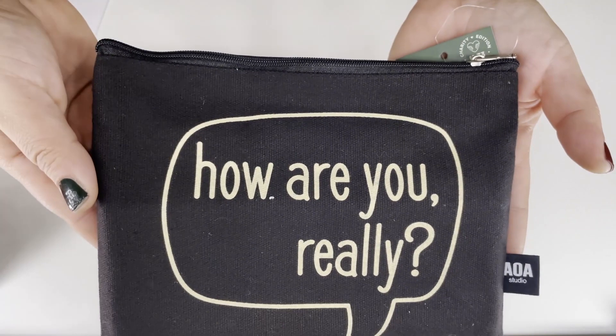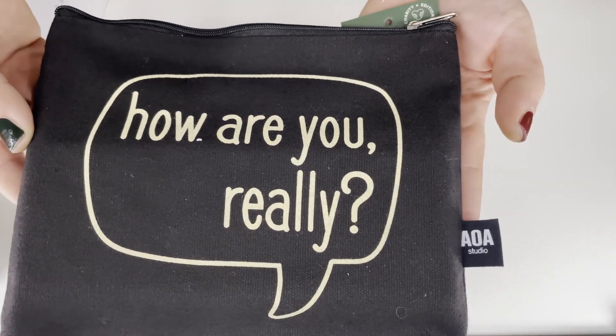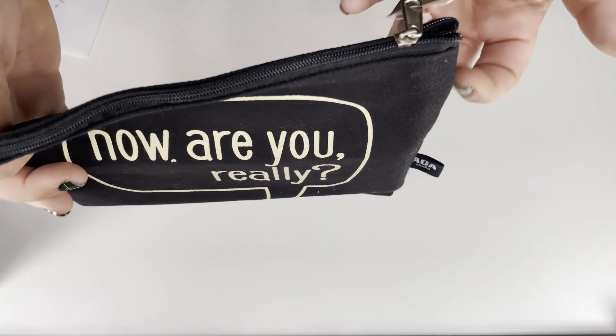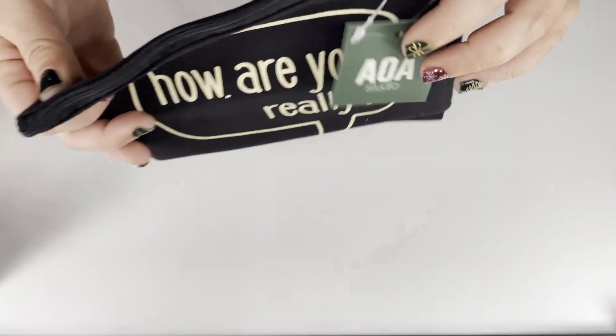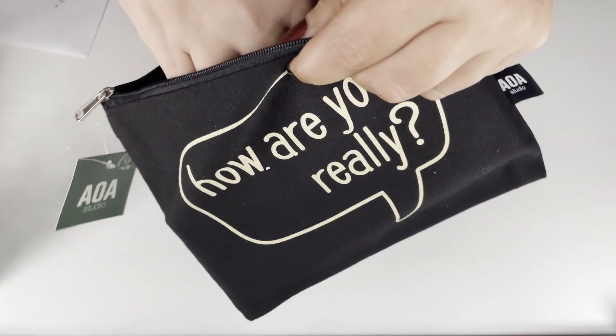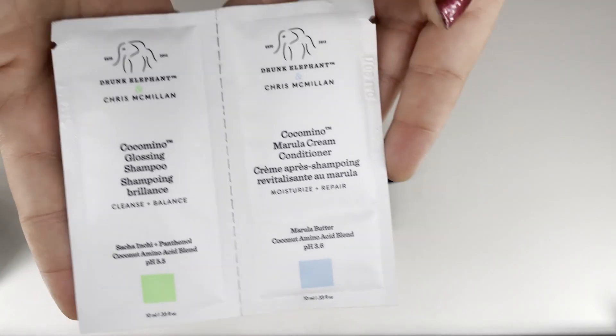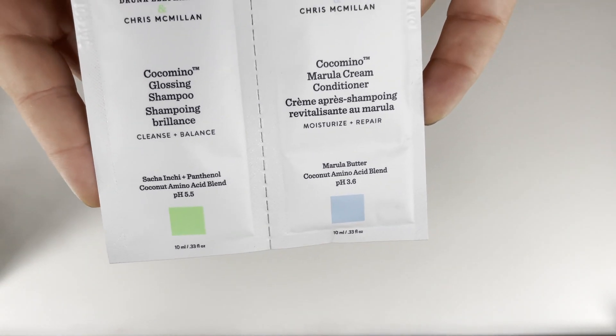I've moved the box off camera because I want to be surprised as well. The first thing I pull out is this cute little 'How Are You Really?' bag from AOA. Inside it looks like we've got some samples from Drunk Elephant — very nice.